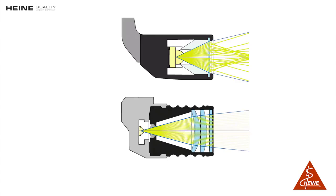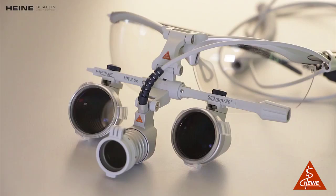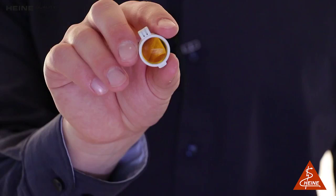For those who need magnification in addition to the headlight, they can go for the version LED Loop Light in combination with a great range of Heine Loops. In order to reduce reflections, there are polarization filters available. In addition, we offer a yellow filter, especially for dentists working with UV-sensitive materials.